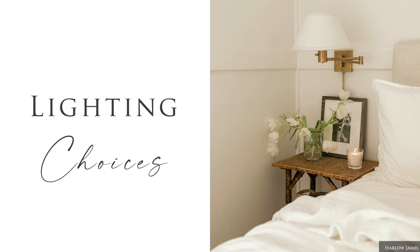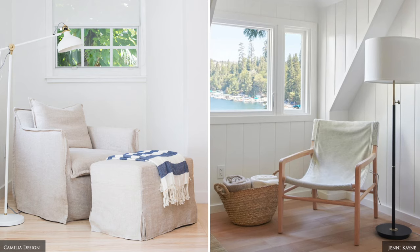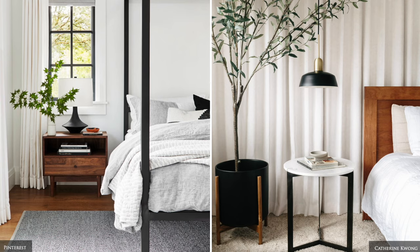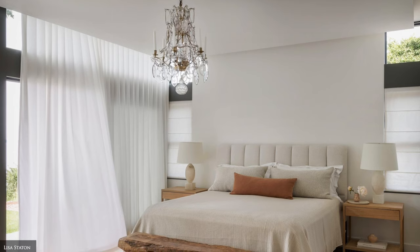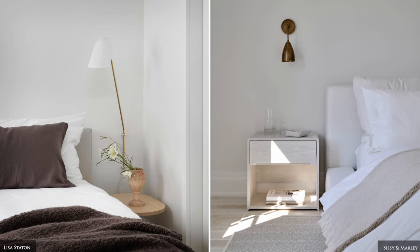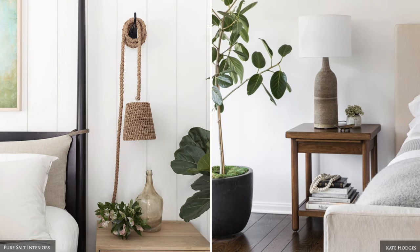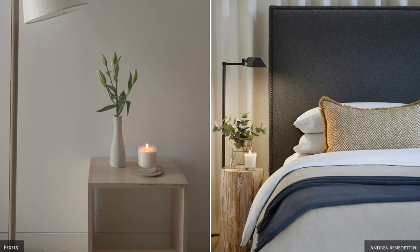Layers of light are especially important in the guest bedroom. You'll need a task light for reading, ceiling pendants or LED downlights on dimmers for overall functional lighting, and low level lighting for ambiance. Adding a gently scented candle will make the space smell amazing and offer ambient light, which encourages relaxation.